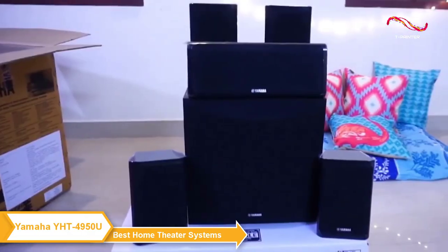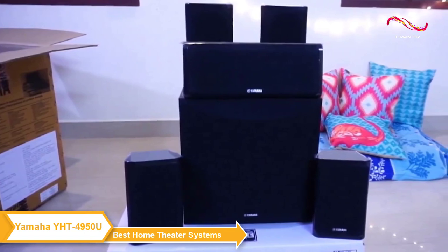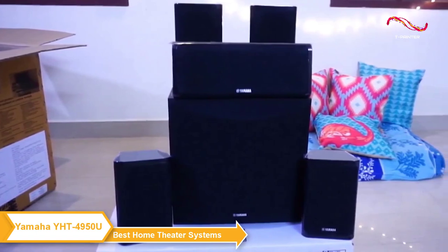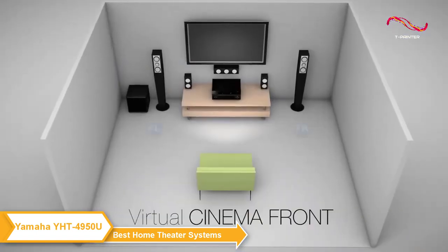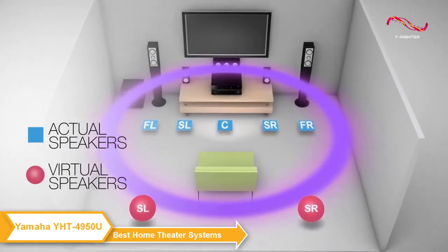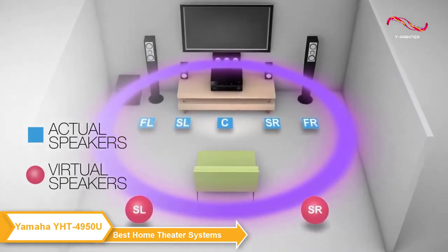Overall, this 5.1 system delivers a clear, balanced sound for any listening experience. And if you happen to be limited in your speaker placement options, you can use the Yamaha Virtual Cinema Front Surround Processing setting. This technology simulates surround sound even when all your speakers are placed up front.